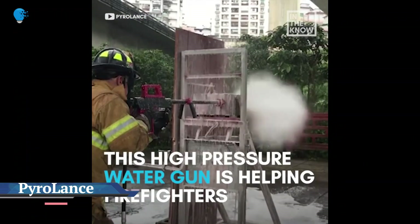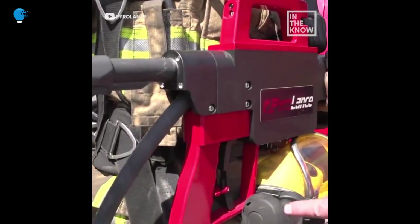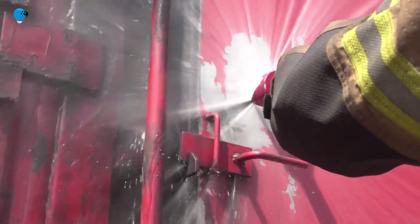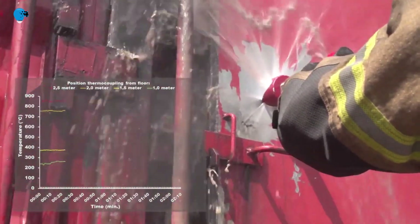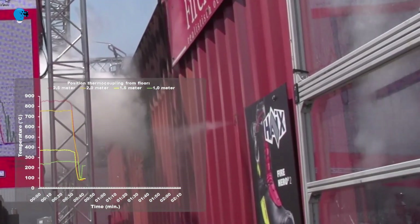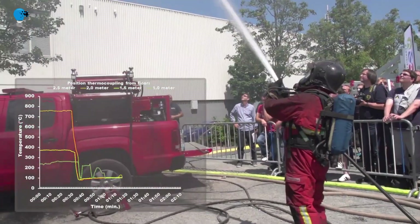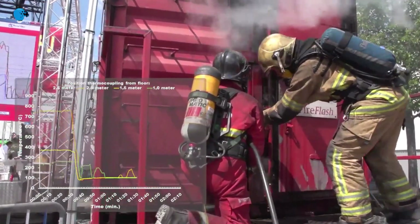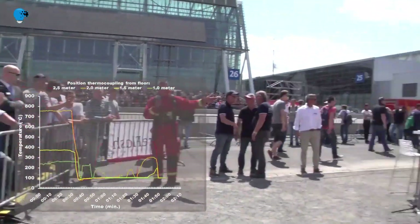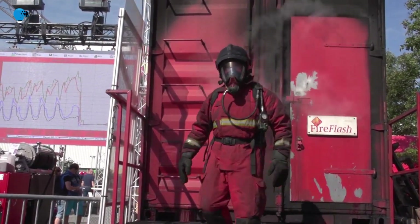Number 6: Pyrolance — avoid the risk of a backdraft by tackling a compartment fire from outside. Penetrate the wall in around 30 seconds, then introduce a cooling mist to extinguish the fire. The Pyrolance transitional fire attack is a tool designed to prioritize the safety of firefighters while providing tools, techniques and tactics that allow them to be highly effective. The principle is to utilize gas cooling along with surface cooling, requiring minimal water due to ultra-high-pressure water mist technology. The unique ability to penetrate using the lance from outside allows active control of interior fire conditions from an exterior defensive position, and can typically penetrate a concrete block or double brick wall in around 30 seconds.